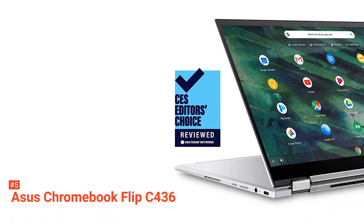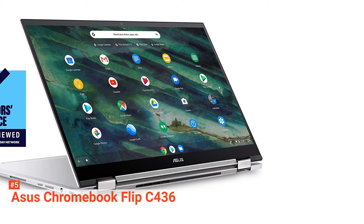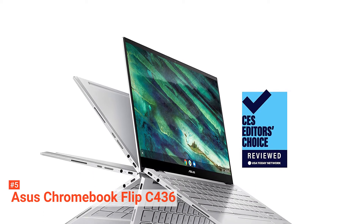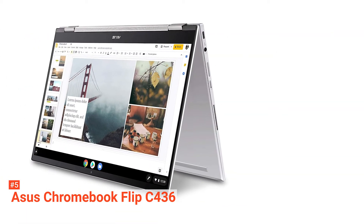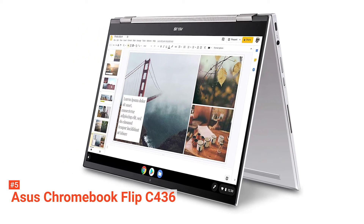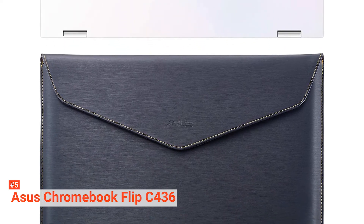The C436 is designed to be stylish and ergonomic. The body and the lid meet to form a perfect V-shaped dual tapered design, enabling you to open it smoothly. Moreover, it's finished with a durable magnesium alloy chassis that gives the C436 both durability and style. Weighing only 2.58 pounds, the C436 is completely lightweight, so you can use it as a tablet comfortably. The versatile 360-degree ErgoLift hinge gives you the option to put the Chromebook into tent and stand mode.